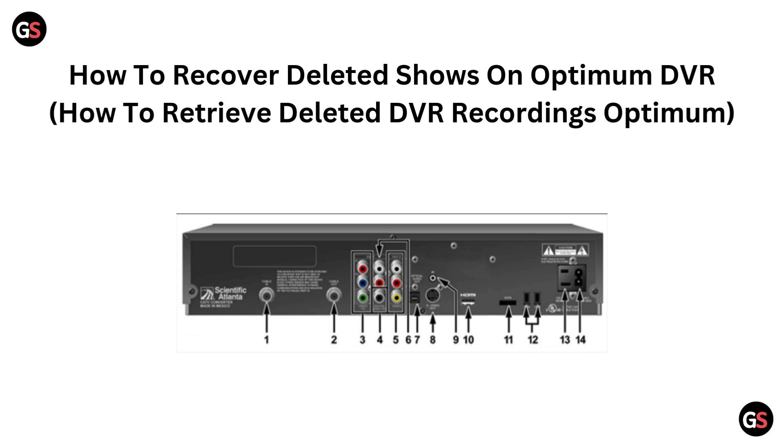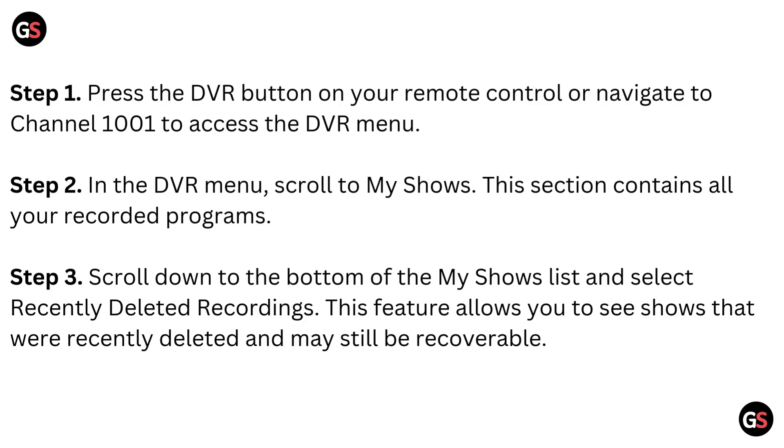Hello friends, today I am talking about how to recover deleted shows on Optimum DVR. Step 1: Press the DVR button on your remote control, or navigate to channel 1001 to access the DVR menu.